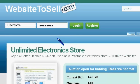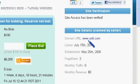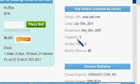Welcome to WebsiteToSell.com. We're going to take a look at an electronics store called Unlimited Electronics. It sits on a four-letter domain name, UNLT.com. It was established and registered back in 2005 and it's currently a page rank three.